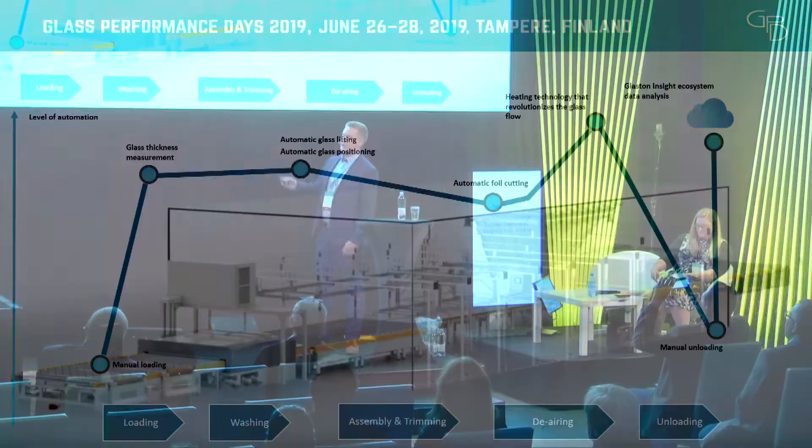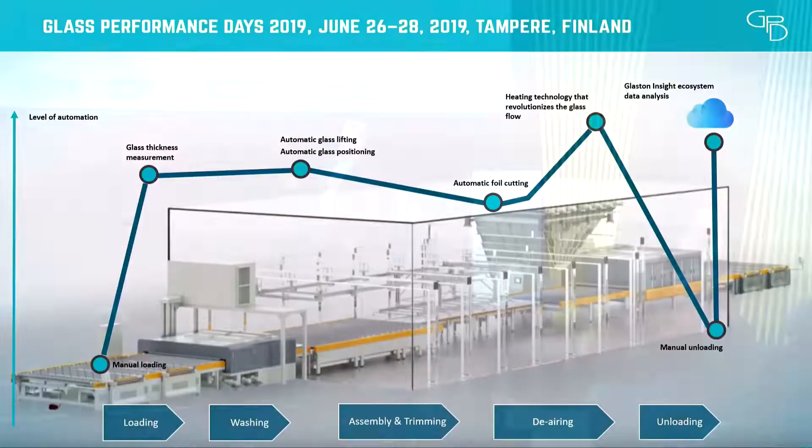Looking at where we are today with each step: loading is still usually done manually — there are some systems available that can automate that, but we need better and more flexible solutions. Washing machines already have glass thickness measurements and are running pretty much completely automatically. In the clean room, we're automatically lifting and positioning the glass and can automatically cut the foil to the correct length, but the operator still needs to do foil placement in many cases. The most important part from my point of view is the heating technology, followed by manual unloading and then feeding data to our cloud system.